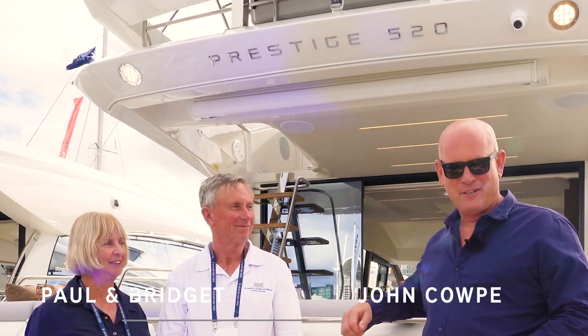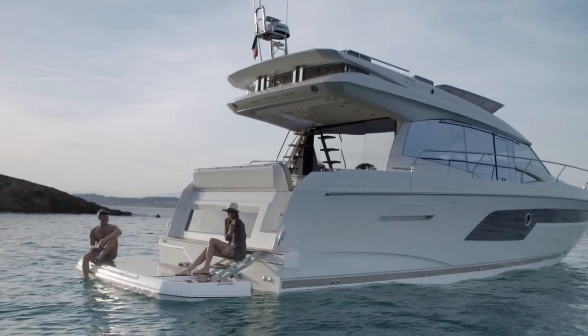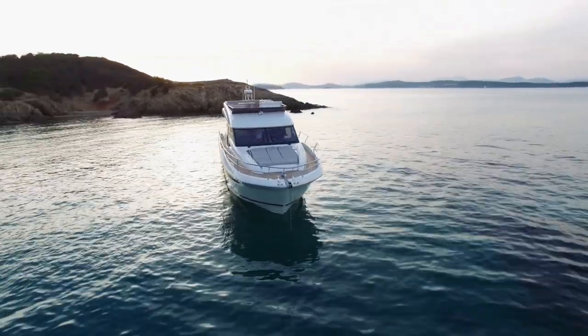I'm here with Paul and Bridget, the proud new owners of this Prestige 520 flybridge. This is their second boat and today we're very lucky because they're going to do a tour for us showing us what they love about their boat.